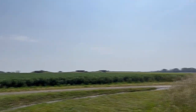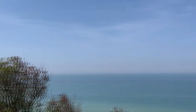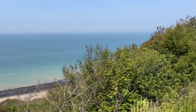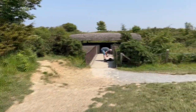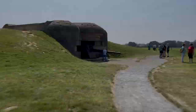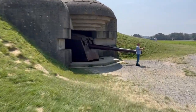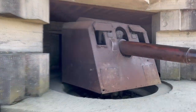In a similar way to Pointe du Hoc, this battery is built right on top of a cliff, which gives it protection from a frontal attack, forcing the Allies to assault it from its sides. The Longues-sur-Mer Battery is located between the beaches of Omaha and Gold, and despite its great combat capacity, it failed to sink any enemy ship.